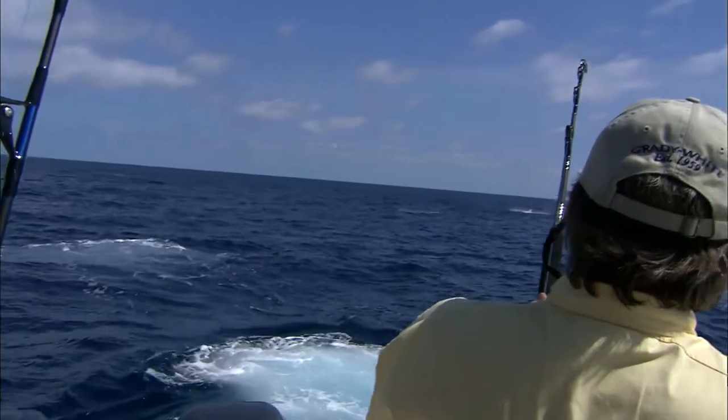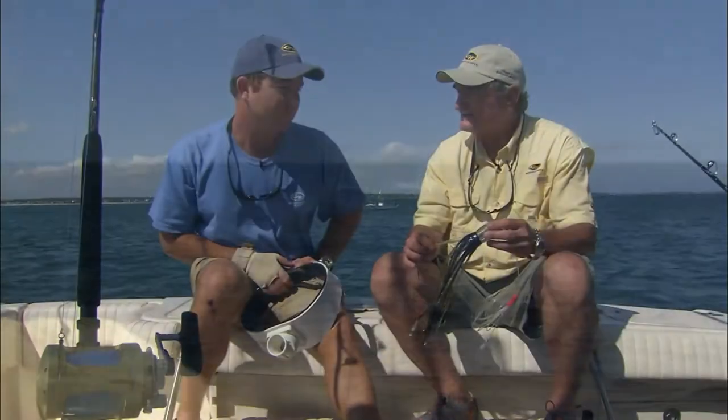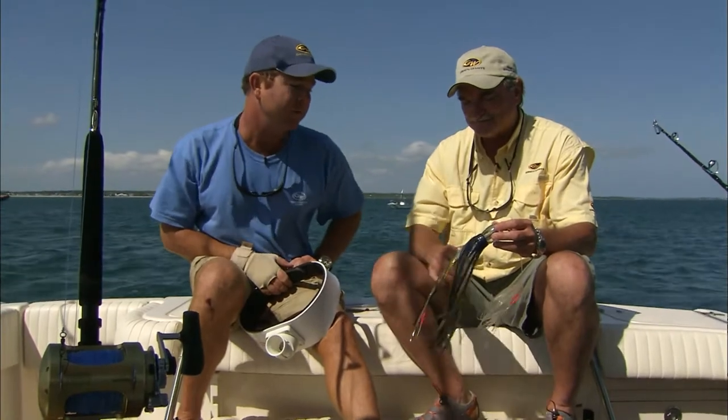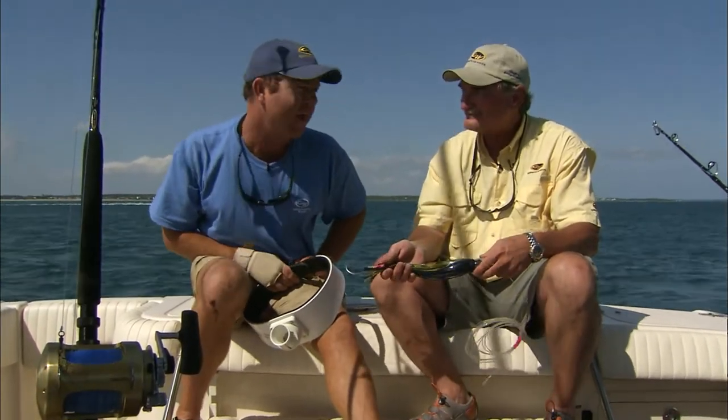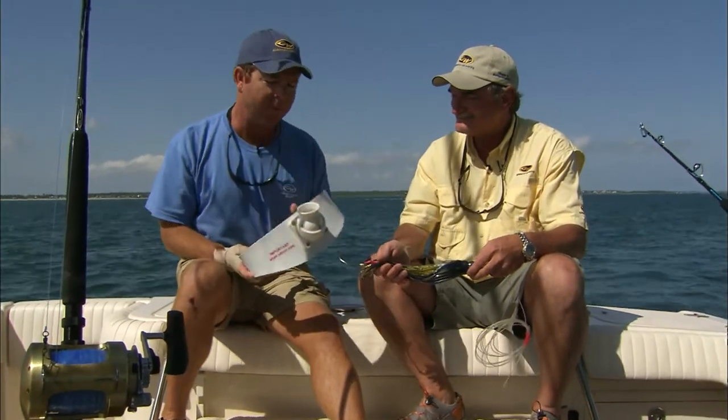We fought those fish for quite a while before I pulled the hooks on the one I had on, and then you managed to get yours in and release it. It was an unbelievable experience. I've never caught a blue marlin before, and standing up doing it with this — the fighting belt — this thing really helped, and it was a heck of a fight.